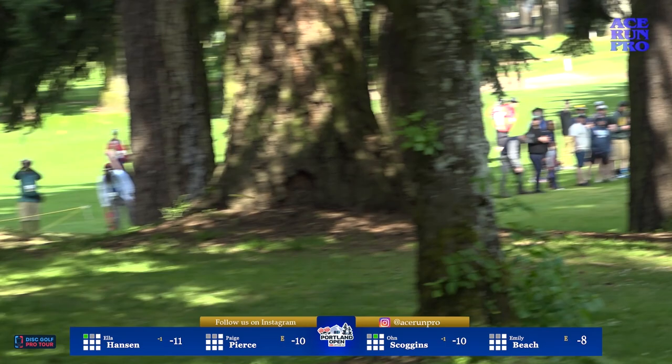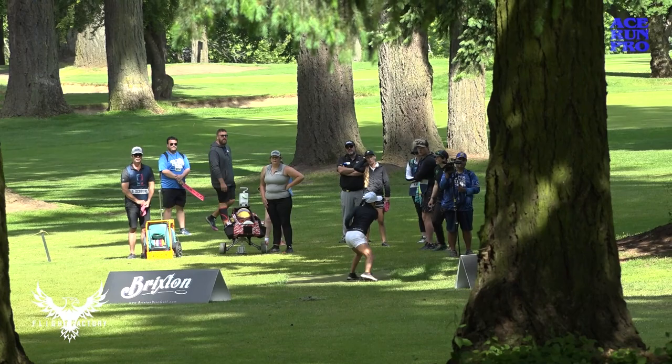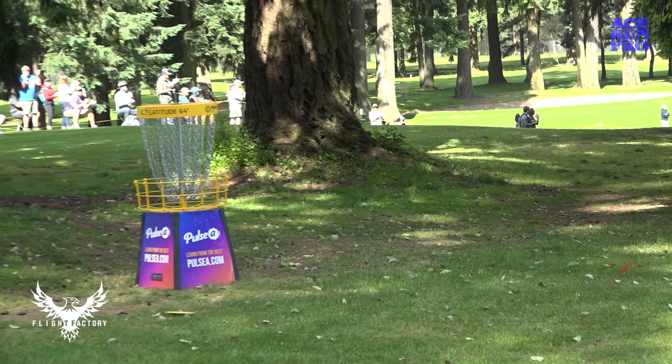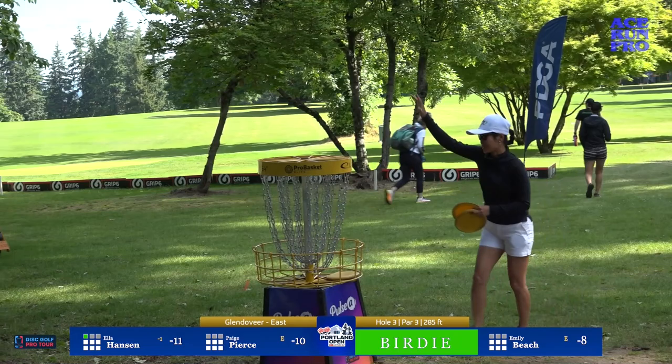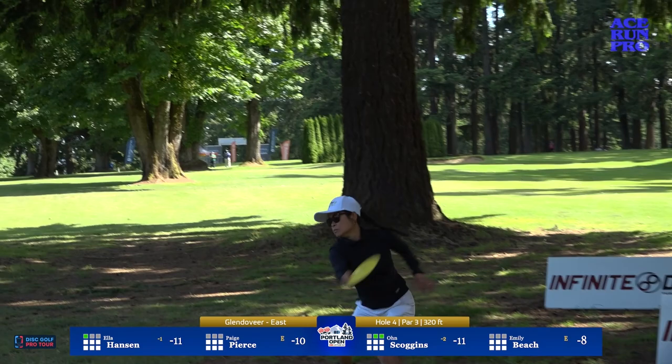First flex destroyer through the center gap, and she is again inside the bullseye with the drop-in birdie. Let's run that back — trusting the disc to fight its way back to flat and she finds herself inside the bullseye once again. Waiting a solid four minutes or so for the card mates to play out the hole, and tapping in her birdie.